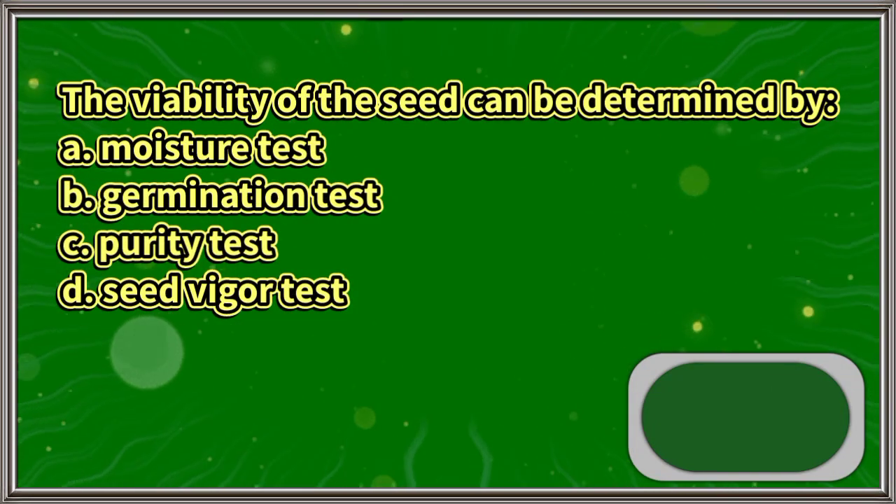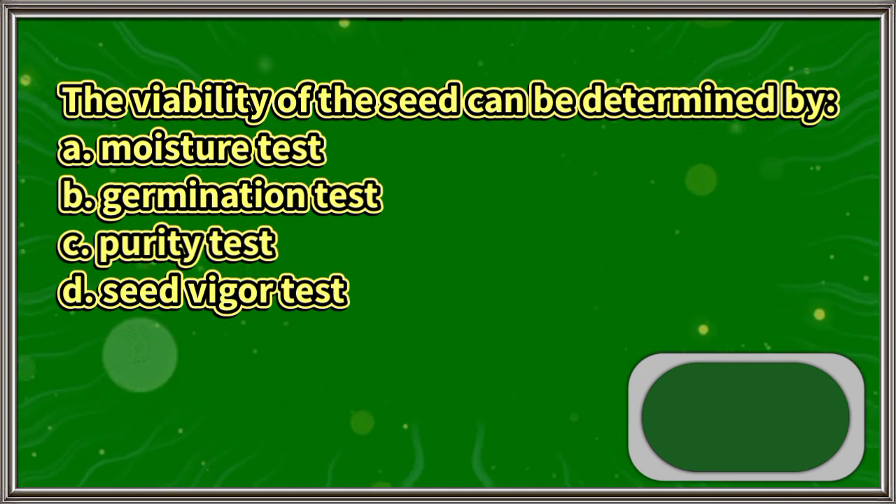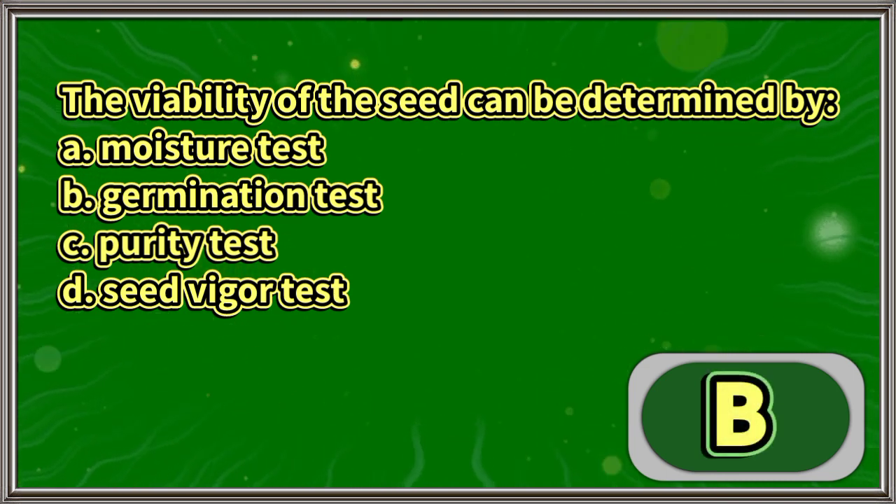The viability of the seed can be determined by: A. Moisture test, B. Germination test, C. Purity test, D. Seed vigor test. The answer is letter B.